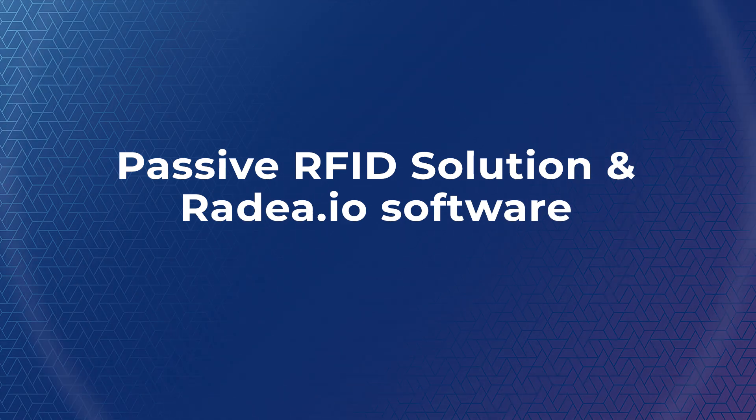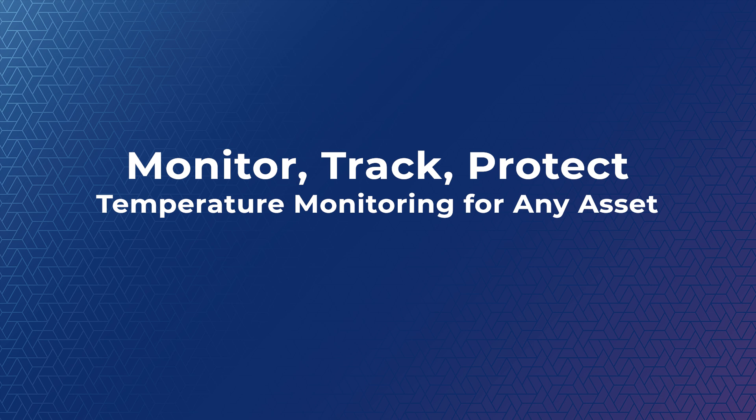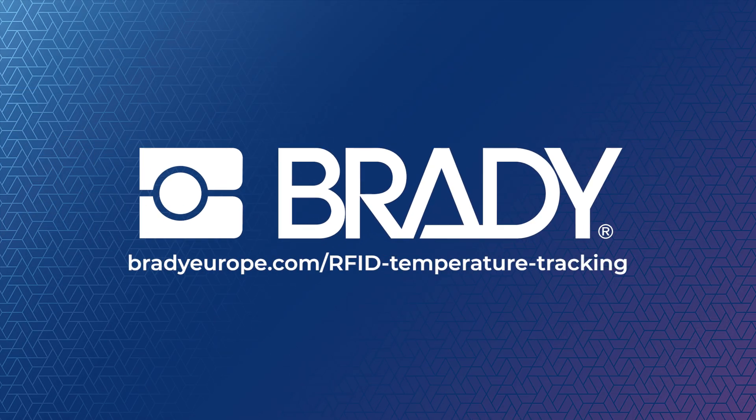Take control of temperature monitoring with our passive RFID solution and Radia.io software. Contact us today to see how we can help you track and protect your valuable assets. Monitor, track, protect — temperature monitoring for any asset.